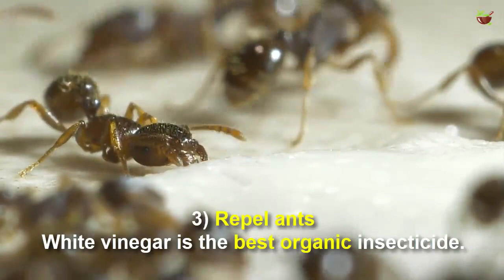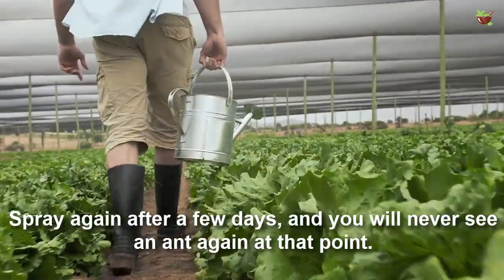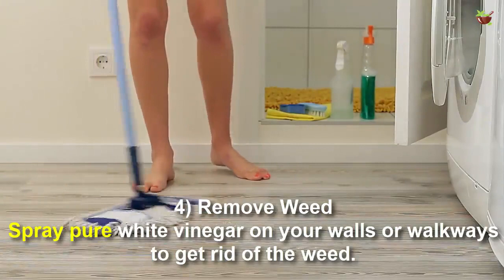Number three: repel ants. White vinegar is the best organic insecticide. Spray the affected area and ants will disappear. Spray again after a few days and you will never see an ant again at that point.